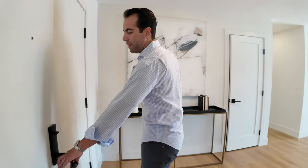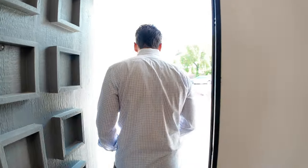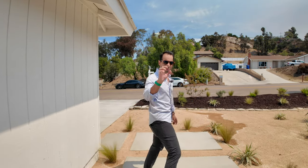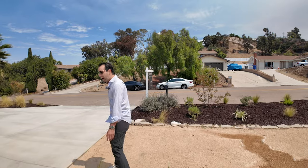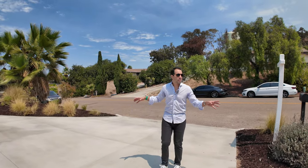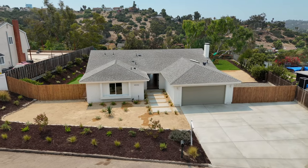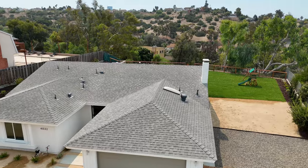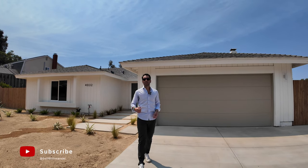Back out to the front — this property just hit the market. It is a three-bedroom, two-and-a-half-bath, a little over 1,600 square feet, built in 1972. This is currently priced at $1.5 million. Well worth it — you're in a great neighborhood where your neighbors have been here for generations and they're not planning to go anywhere. People love it out here in Bonita, especially with a house like this. If you liked this video or this house, hit like and subscribe. Send me a message or phone call — all my information is down below. I'll see you next time. Peace.